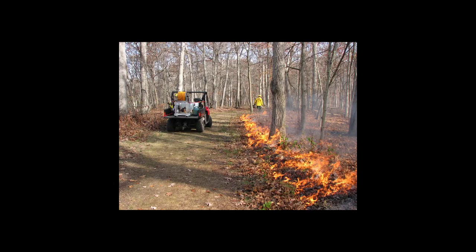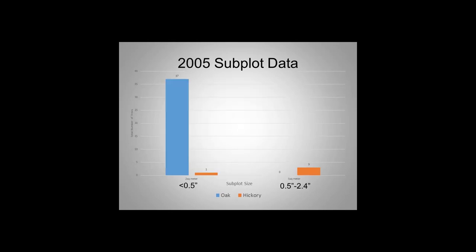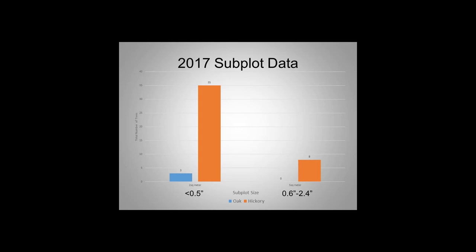This is a graphic look at some of that data. It separates by subplot size — the bigger subplot covers trees from 0.6 to 2.4 inches diameter, and the smaller subplot covers the really small trees. In 1987, you can see the hickories and oaks distribution. By 2005, hickories are almost nonexistent at any level, while oaks show a good number — but all shorter than a meter. By 2017, we're still really low on oaks, but the hickories seem to be making a comeback.